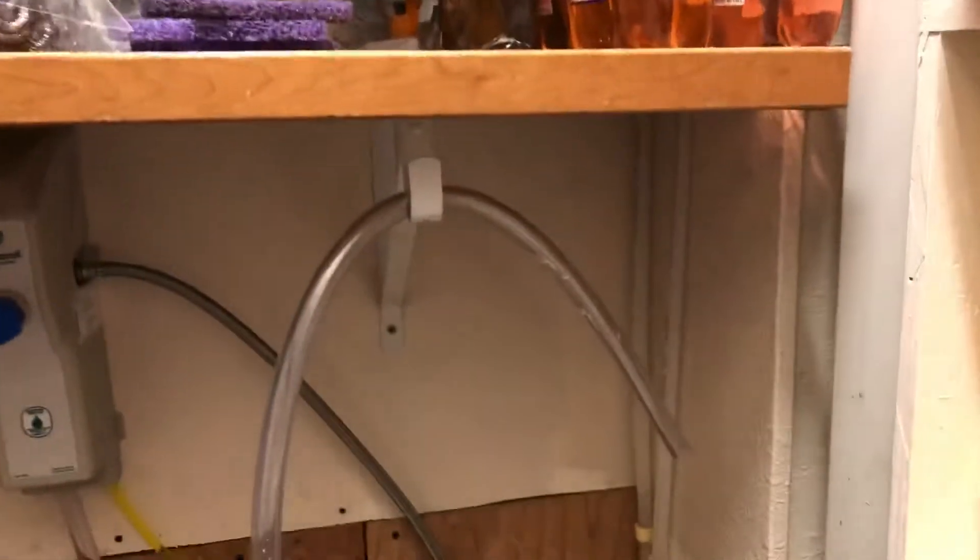As you can see, there's a light switch. You can see where the elevator would have been if this was still operational. This used to be an elevator, but it's now a storage closet.